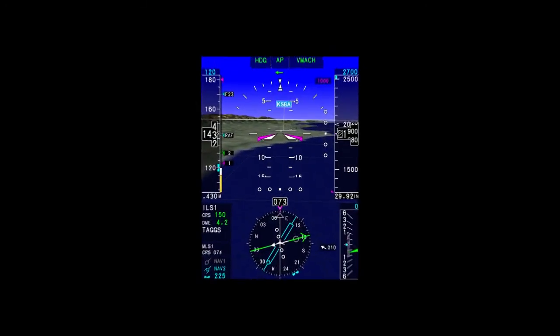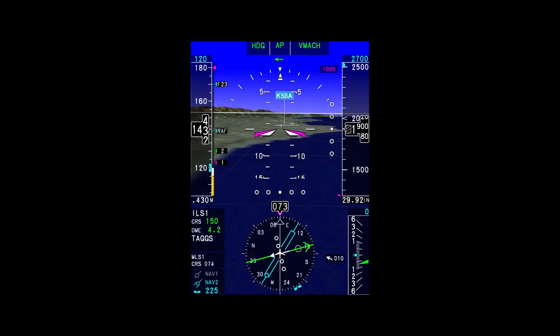In addition to all the immediate benefits a Primus Elite upgrade provides, it's important to note that it is also the graphical engine which will enable future display capabilities as they become available. This potential, along with Honeywell's commitment to the continued success and development roadmap for Primus Elite, means operators selecting this upgrade can be confident in a continued return on their investment.